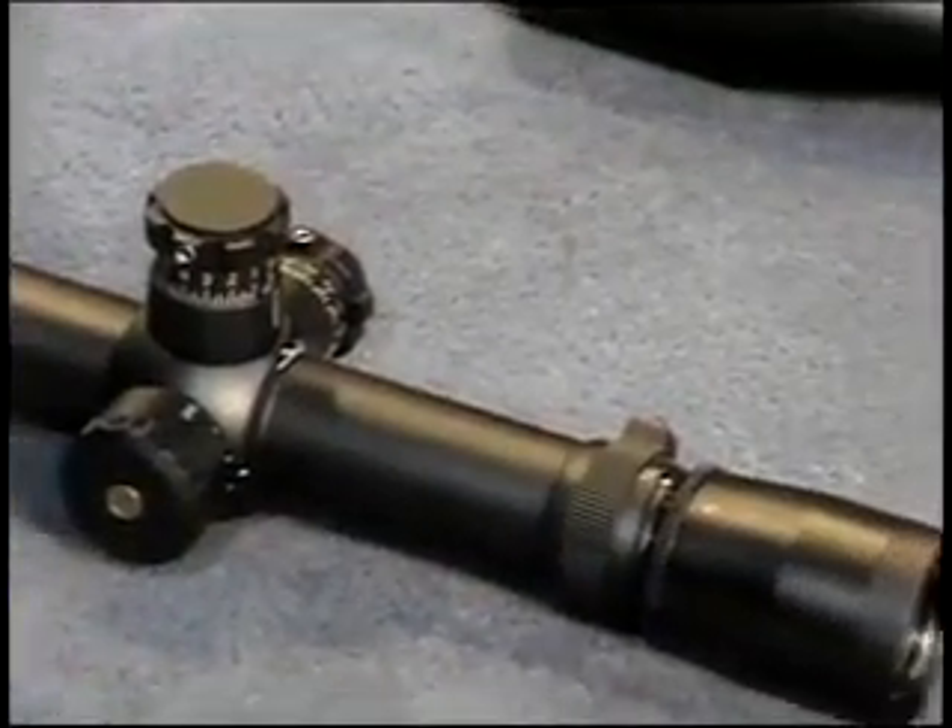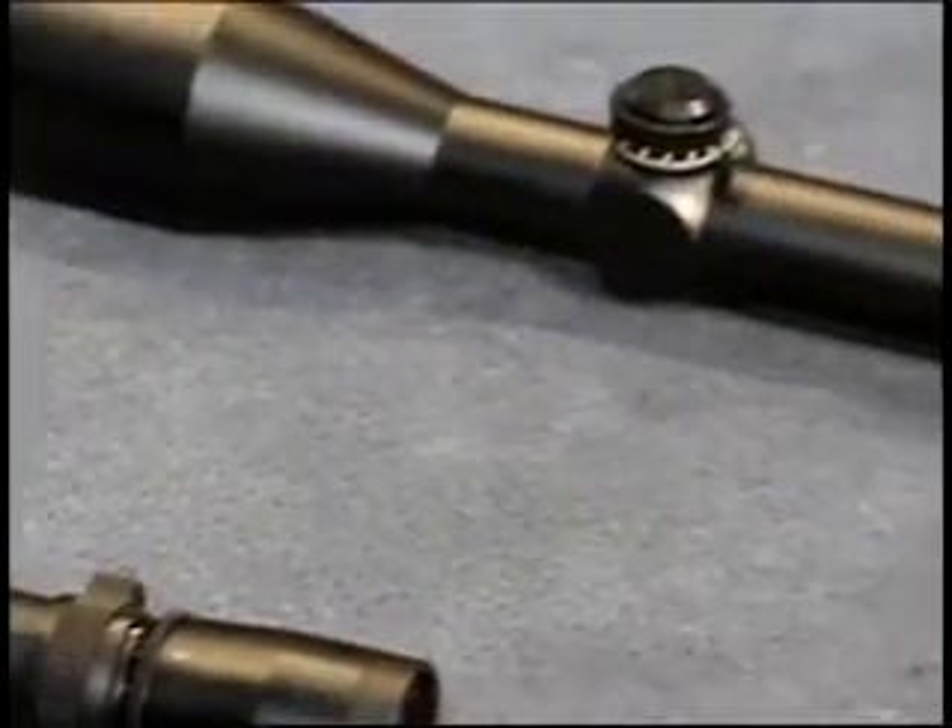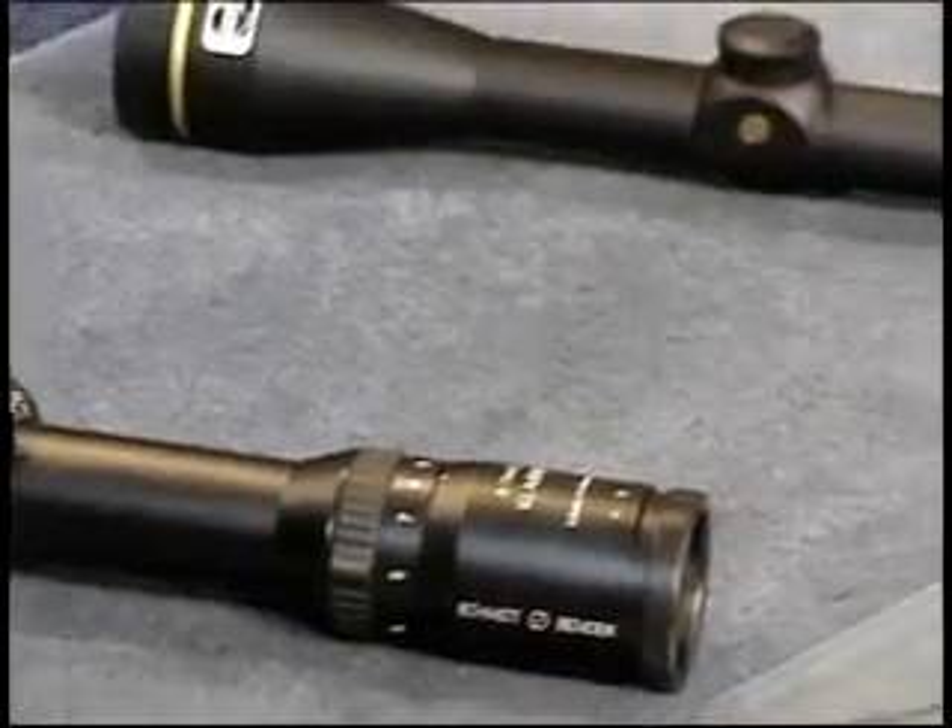Advanced reticle technology is now available in Leupold and Schmitt and Bender rifle scopes. With over 12 different models to choose from, we have the perfect scope for your application.